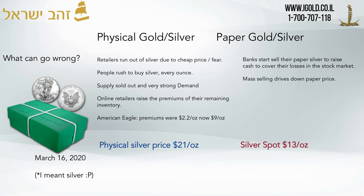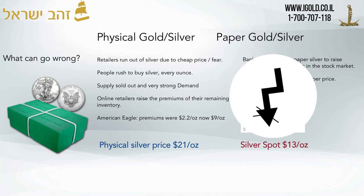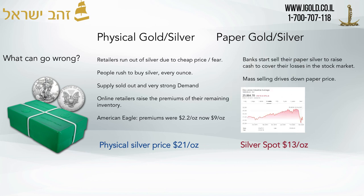What can go wrong with the paper silver market? Banks and financial institutions start selling their paper silver to raise cash to cover their losses in the stock market, which we've been seeing in the United States especially. This massive selling of contracts, paper derivatives, and futures contracts — there's so much selling it drives down the paper price to what we see today as $13 an ounce.